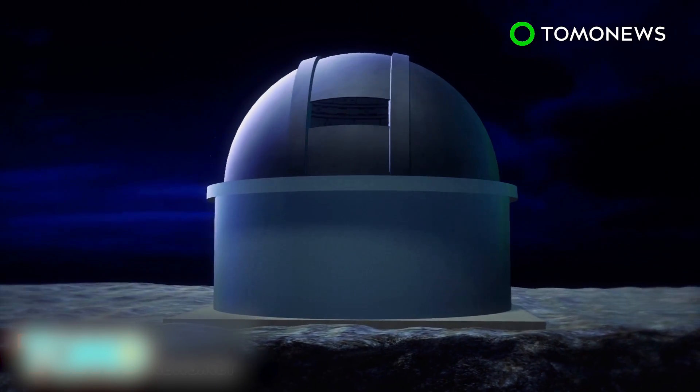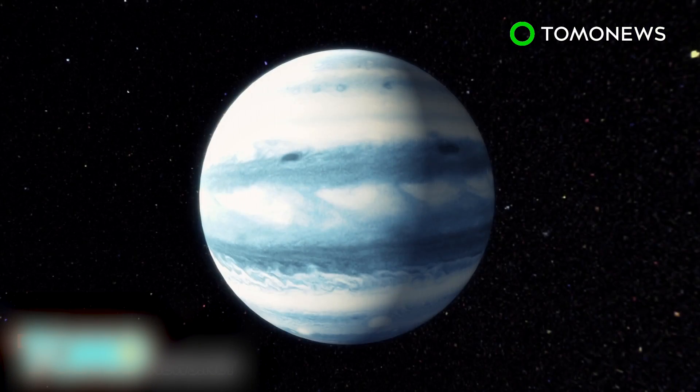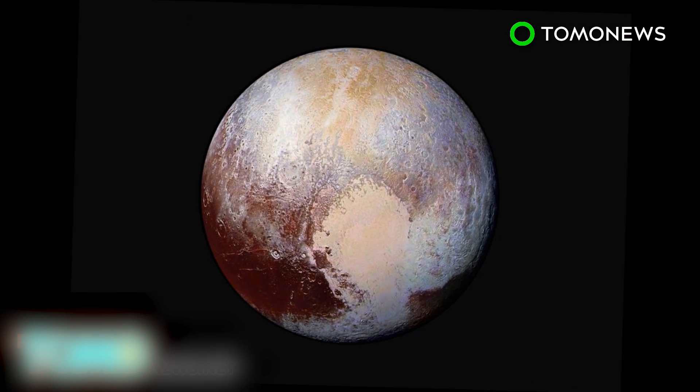A worldwide search is now in place for the visual confirmation of Planet 9. Once a visual is made, it will officially be welcomed to our solar system as a full-fledged planet. Unlike that dwarf one we booted a few years back. Sorry, Pluto.